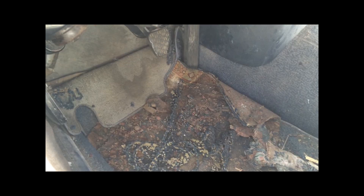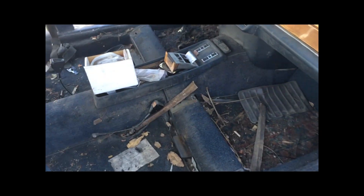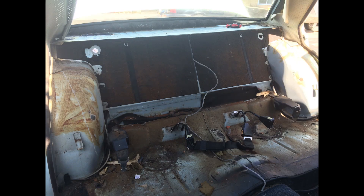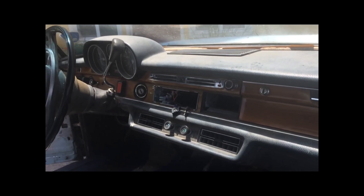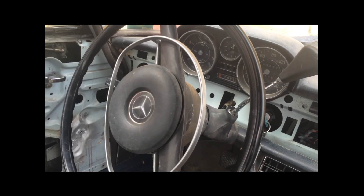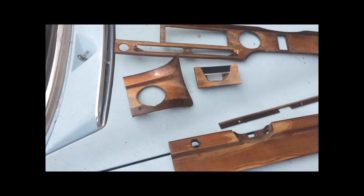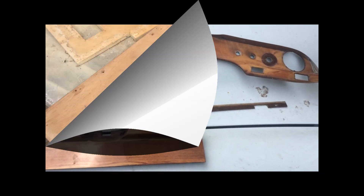Floor mats go straight to the trash — we will make new ones. The restoration process takes some time. We remove the two front and rear seats and the rear shelf, and clean up the interior. The dashboard will be refreshed. It was a challenge to remove the wood panels, as all of them are very fragile. The rear shelf will be fully restored.